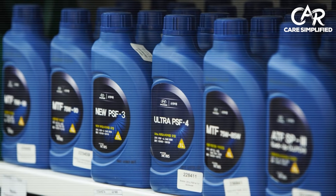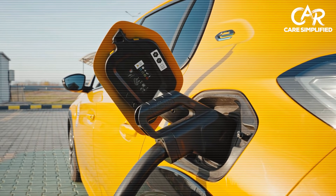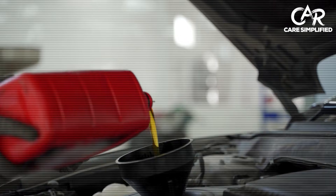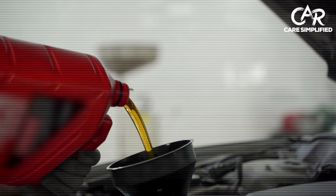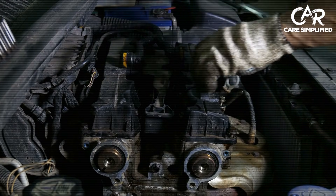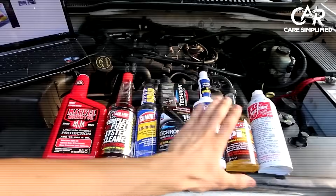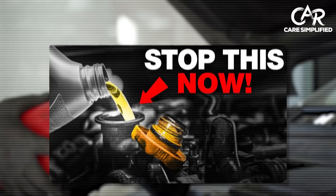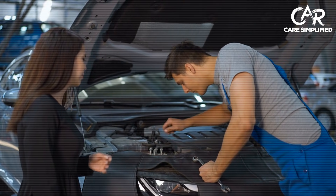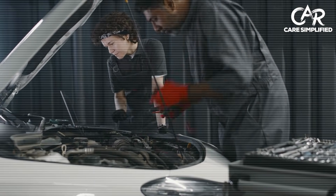You now know what works and why it works. But here's what honestly scares me: you can have the cleanest fuel system in the world and still destroy your engine from the inside out — by making critical mistakes during oil changes that most people don't even realize they're making. Mistakes that contaminate fresh oil the moment you pour it in, using the wrong filter that starves your engine, over-tightening drain plugs that strip threads, or forgetting one simple step that leads to catastrophic bearing failure. The video on your screen reveals the 7 most common oil change mistakes that destroy engines and the simple fixes that protect your investment. Thanks for watching Car Care Simplified — click that video, I'll see you there.